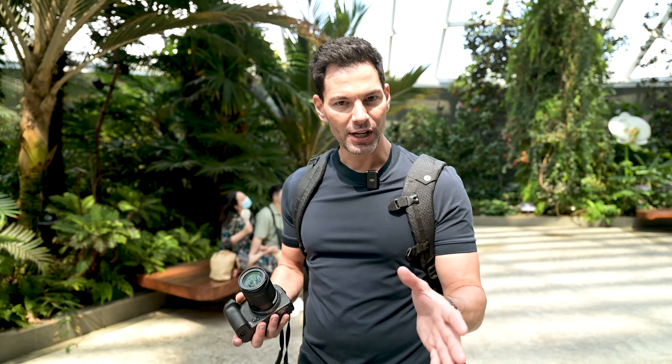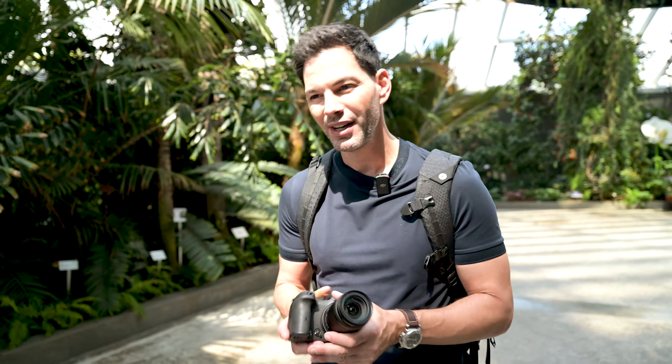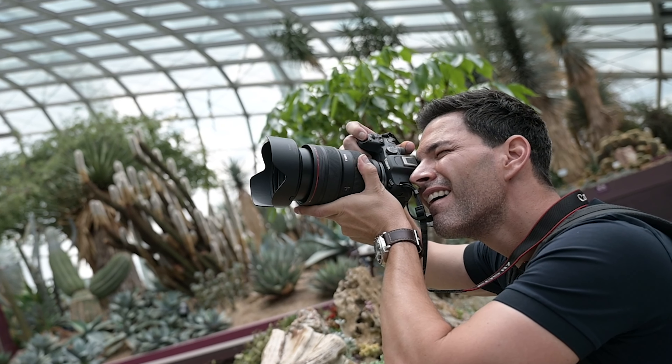Big thanks to Canon Singapore for providing the camera and the lenses — but these are my thoughts and my thoughts only. The R7 comes in at a $1,500 price point in U.S. dollars, so you are going to have some sacrifices made to the body design. The body feels a little bit more plastic — it's not as robust as the R5 and the R3. It is smaller, and the buttons and dials feel a little bit more plasticky. But for a $1,500 camera, Canon has done a pretty good job.